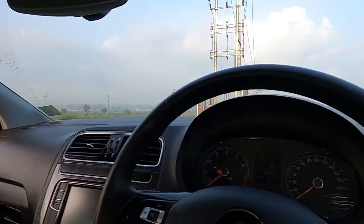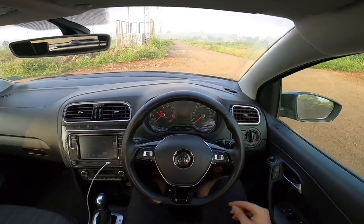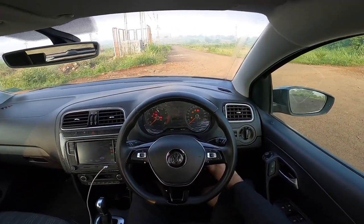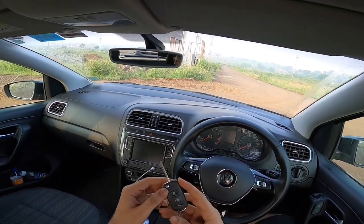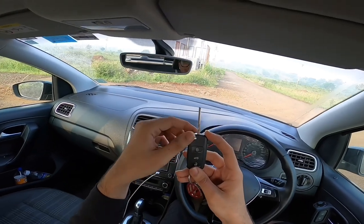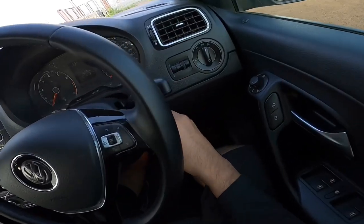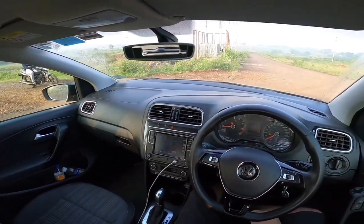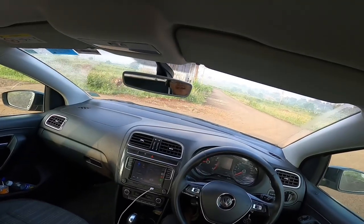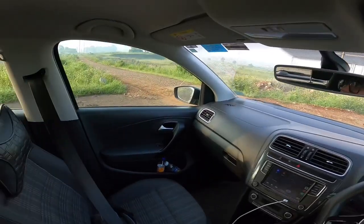Let's get to the driving part. We have the traditional key start — it's a nice Volkswagen key, the same key type you find in a Bugatti Chiron if you don't believe me, search it up. We put the key in and start the car. It's very quiet in stock form — you cannot hear anything from the engine while driving.